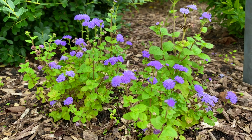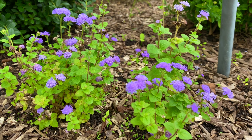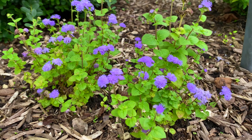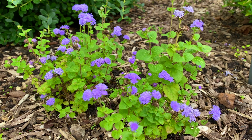Annual ageratum is a perfect plant if you have rabbits — because they hate it. So if you have a rabbit problem, I guarantee they're going to avoid these plants. I love them because they bloom all summer and they'll continue blooming into the fall as well. Very pretty.